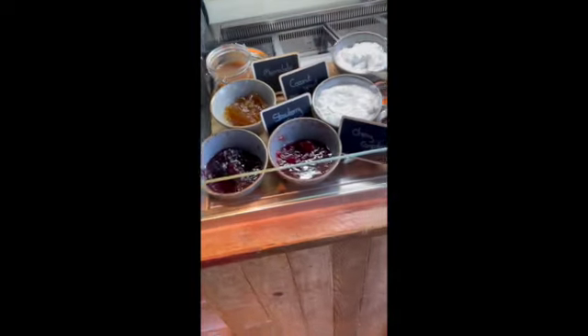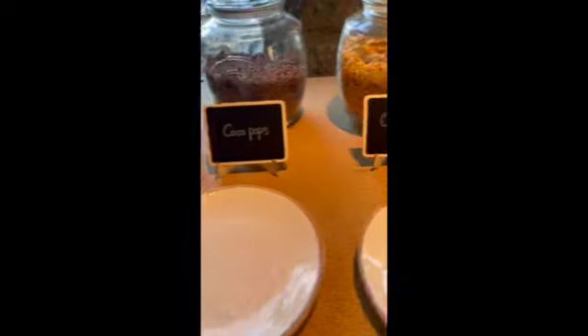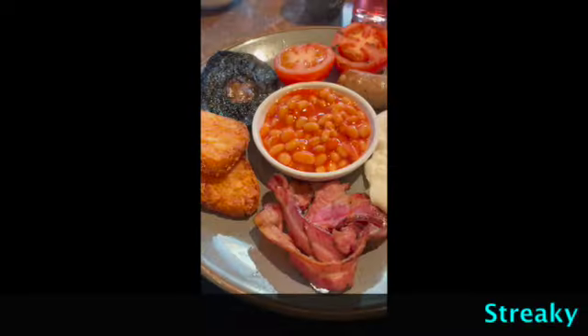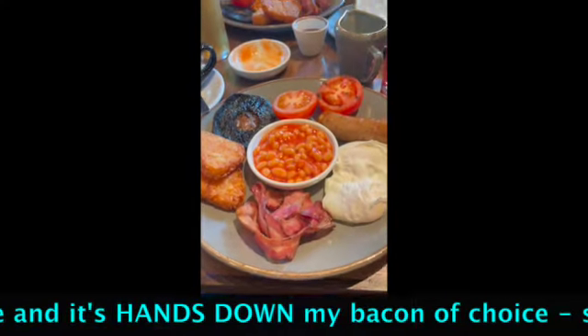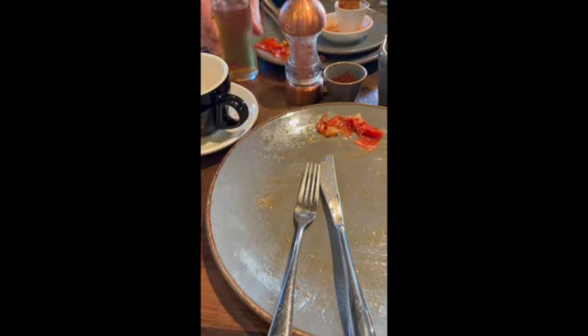At breakfast there's nothing too many people could want — condiments, juices, fruit platters, four cereals, and a toaster with coffee. I might even have a slice of toast today. We've ordered the full breakfast — two eggs and two bits of bacon. Let me get the brown sauce. Enjoy!